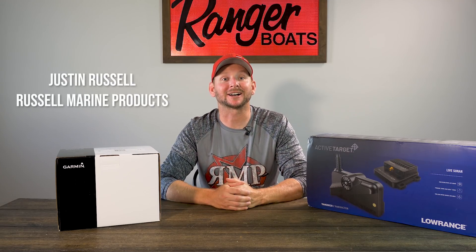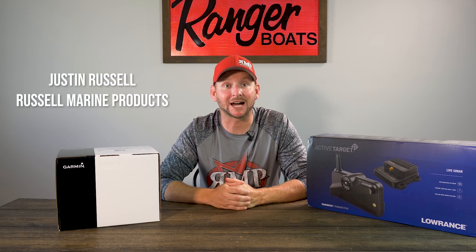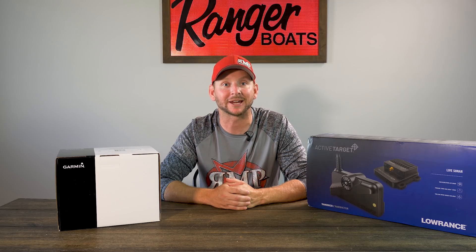Hey everyone, Justin Russell with RussellMarineProducts.com. Today we're going to talk about live imaging — all three brands: Humminbird, Lowrance, and Garmin.